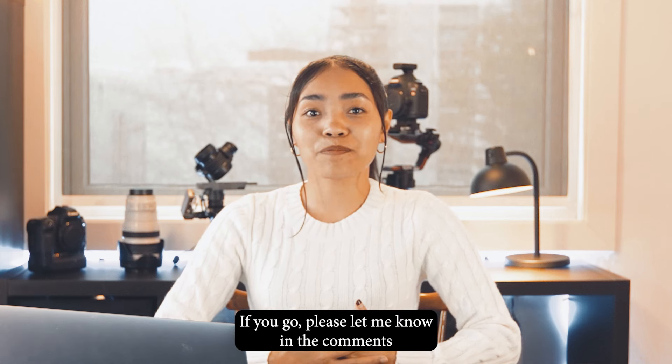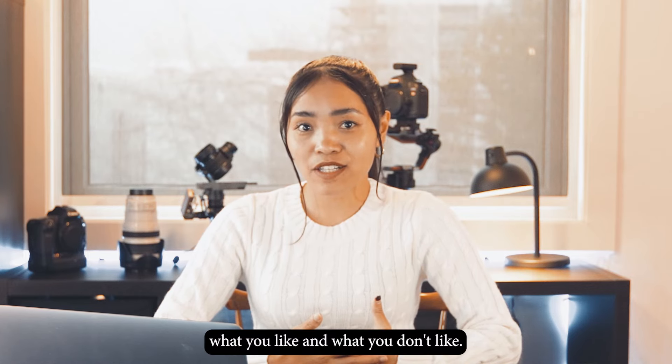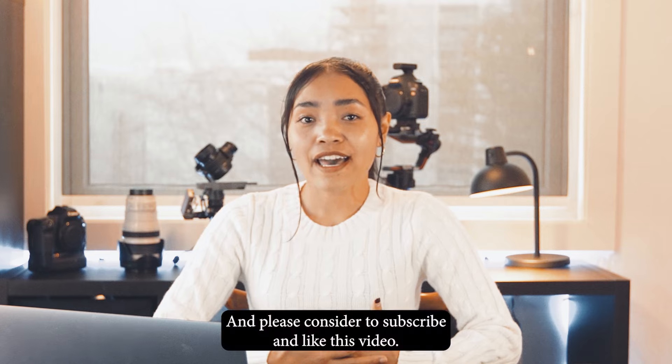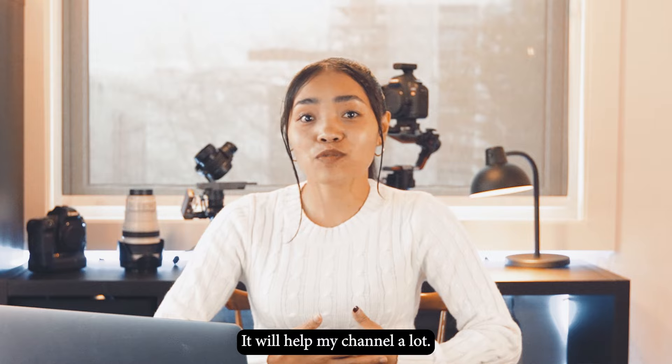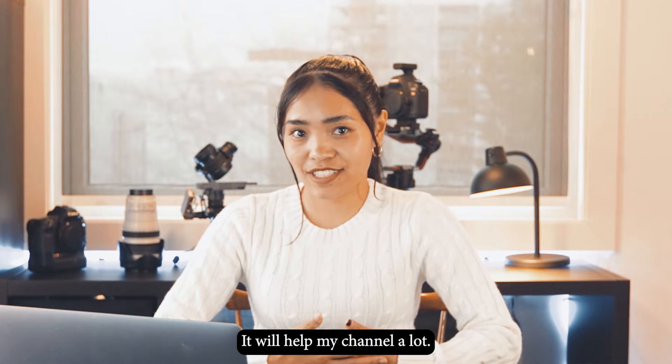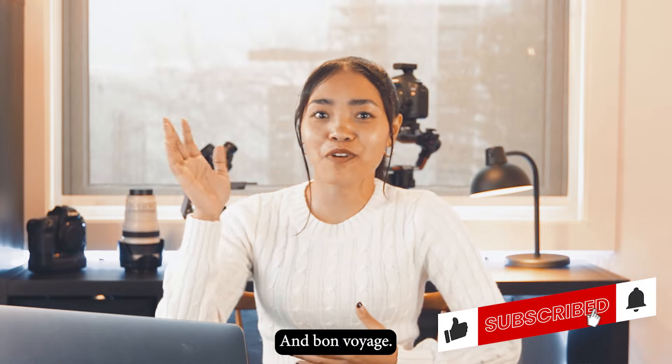If you go, please let me know in the comments what you like and what you don't like. And please consider subscribing and liking this video — it will help my channel a lot. Take care, see you soon, and Bon Voyage!